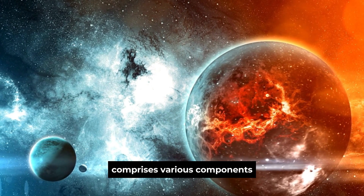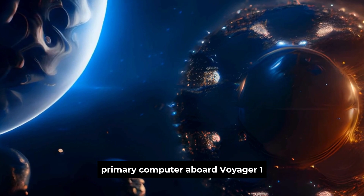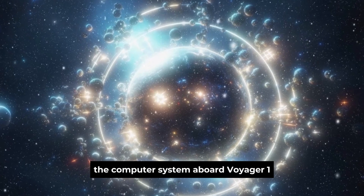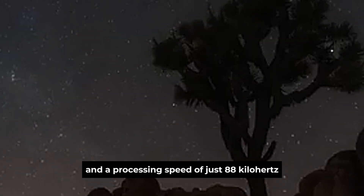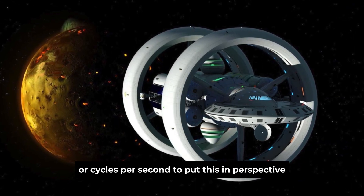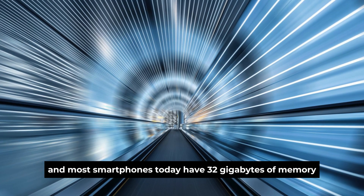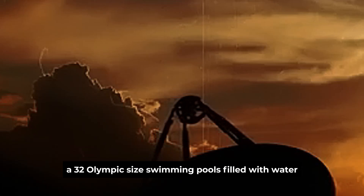Voyager 1's flight data system comprises various components that work together to manage the spacecraft's operations. The primary computer aboard is the command and data subsystem (CDS), which processes commands sent from Earth and manages the spacecraft's functions. By today's standards, the computer system is incredibly primitive — the CDS has only 68 kilobytes of memory and a processing speed of just 88 kHz, capable of executing around 8,000 instructions per second. A modern CPU with a clock speed of 3 gigahertz executes 3 billion cycles per second, and most smartphones have 32 gigabytes of memory — the difference is like comparing a cup with 68 drops of water to 32 Olympic-sized swimming pools.